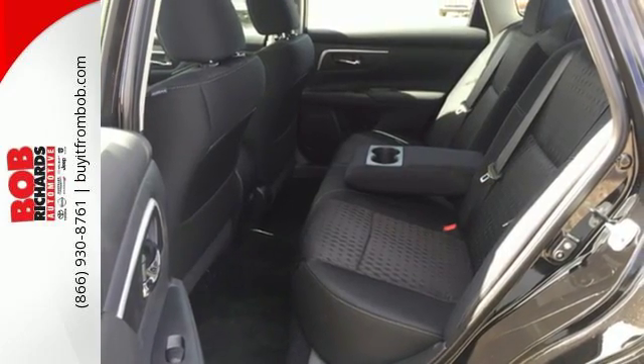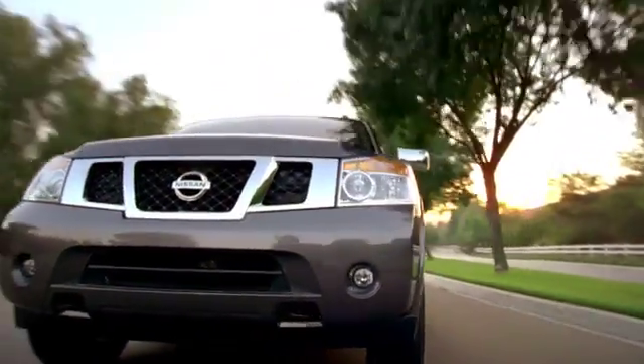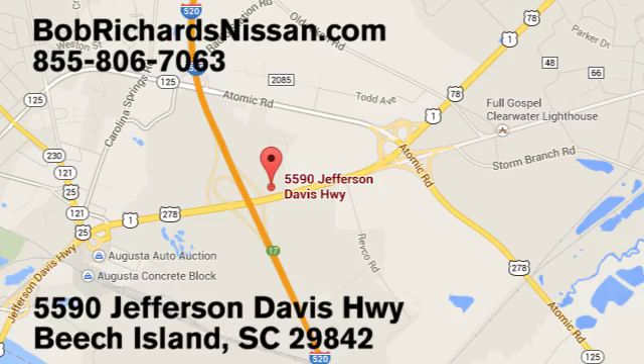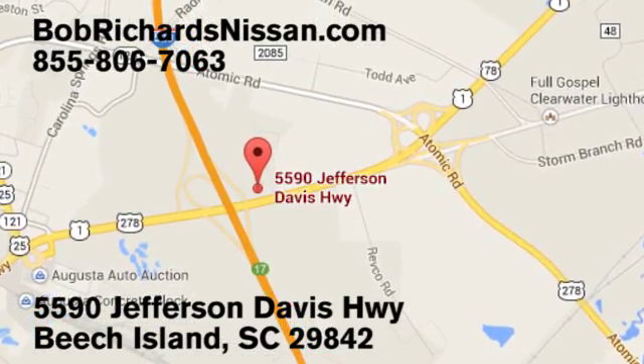Make sure to stop in for a test drive. Bob Richards Nissan is the area's number one volume dealer for new Nissans. Come see us today at 5590 Jefferson Davis Highway in Beach Island, South Carolina. We'll see you next time.